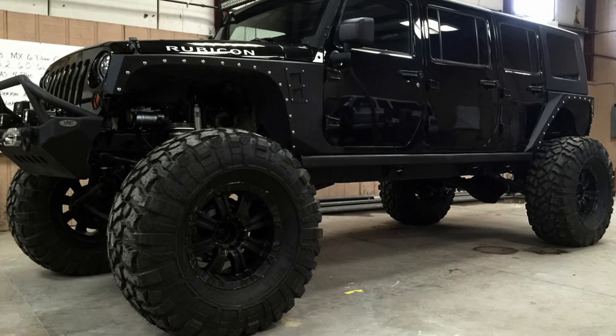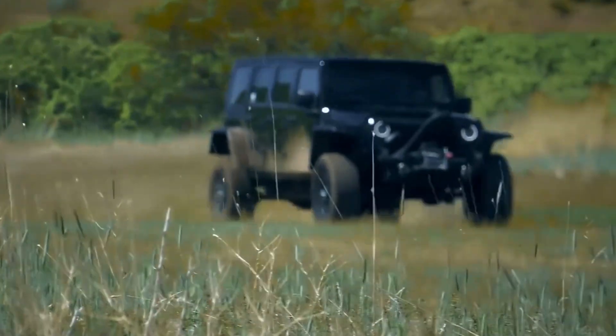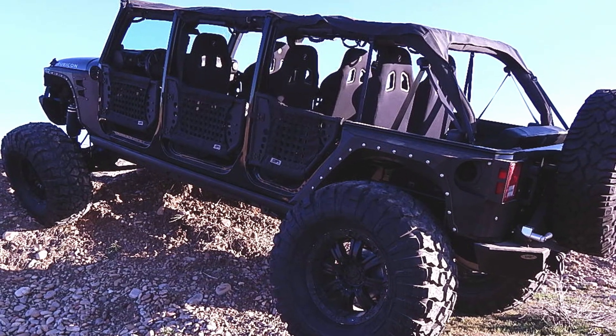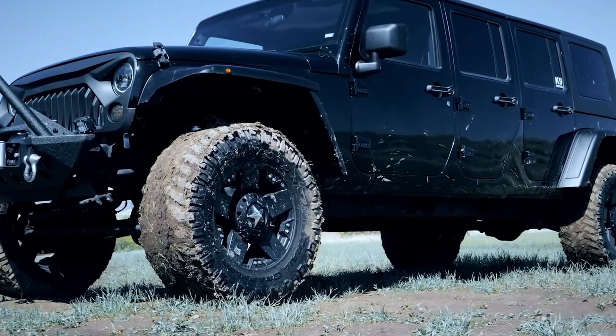Starting with a JKU, the cab's rear is cut and another JKU's back half is grafted in. Custom soft or hard tops are added. The middle doors are factory rear doors, and the interior is pulled from a Jeep. Without knowing this was a custom build, Mega X2 produces factory-like vehicles.